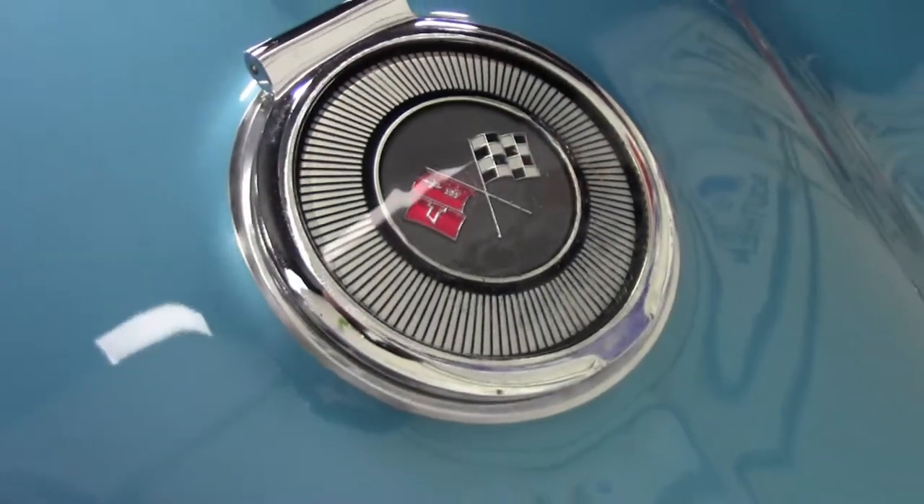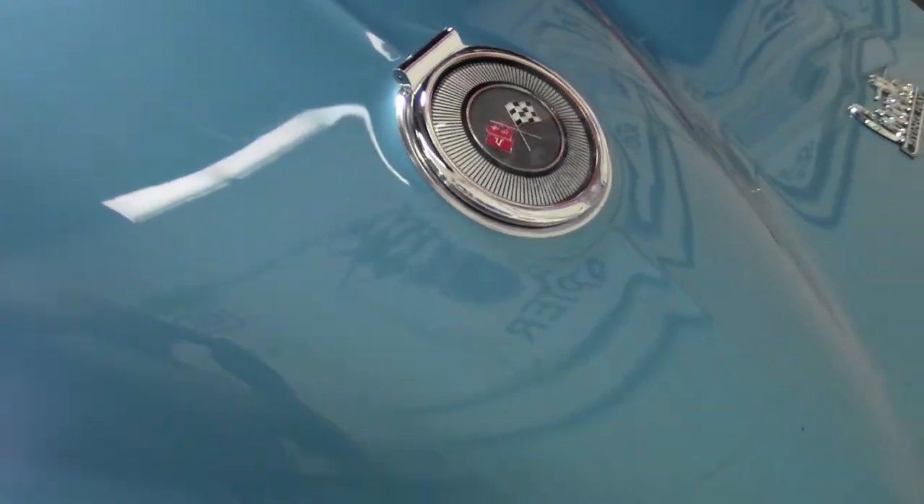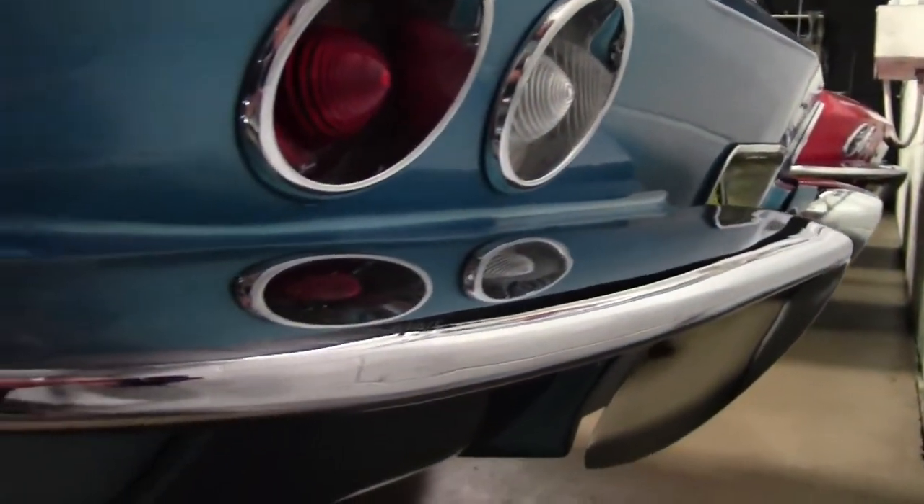Features on this car include side exhausts, knockoff style wheels, AM/FM radio, power antenna, and gold line tires.